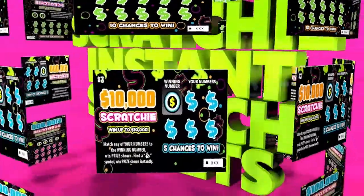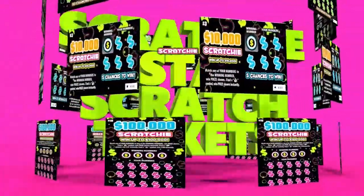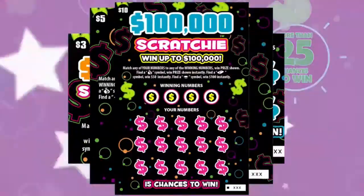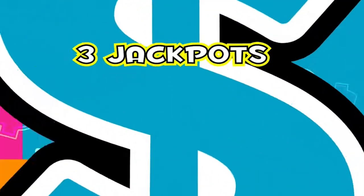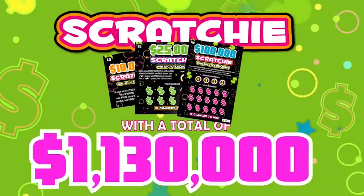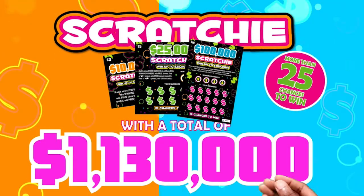We are family — I got all my Scratchies with me. Scratch more, win more with the Scratchy family of instant games. Three jackpots with a total of $135,000. Three games with $1,130,000 in total cash prizes, and more than 25 chances to win.